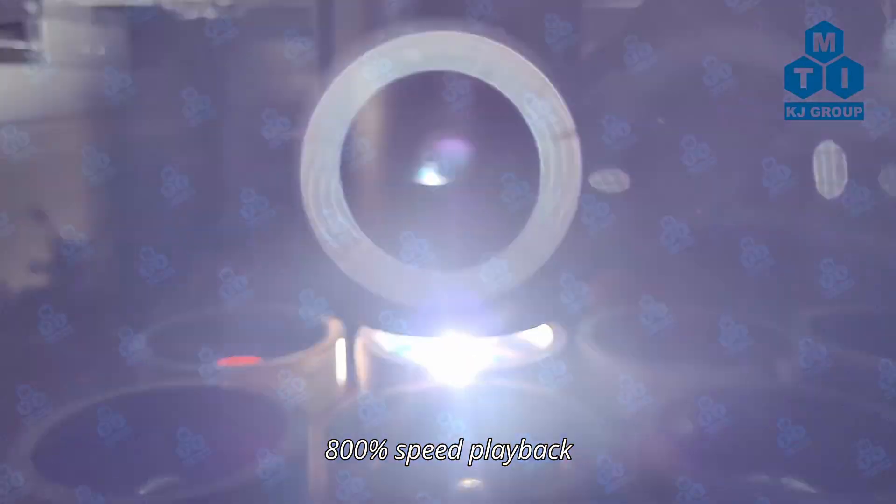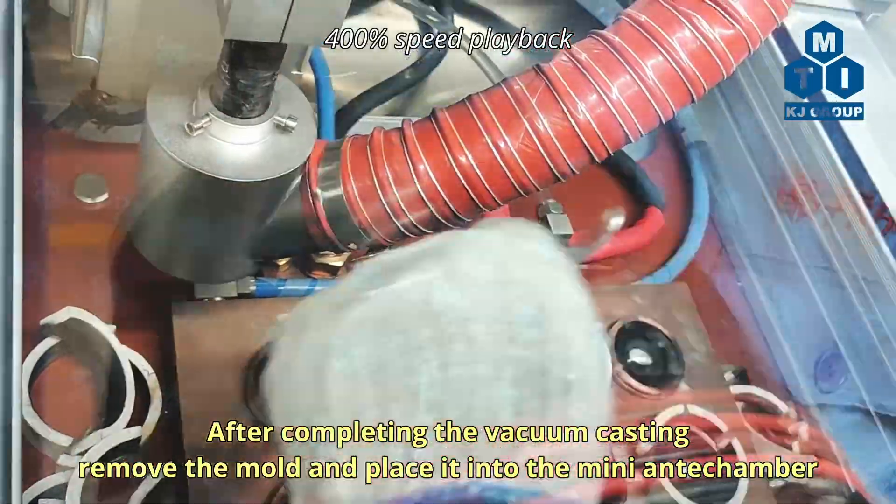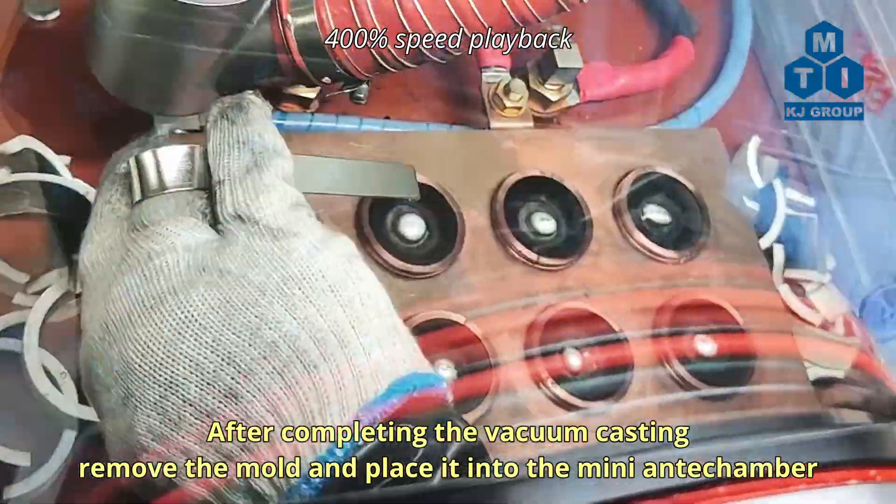For molds where vacuum-casting was unsuccessful, flip the research material again. After completing the vacuum-casting, remove the mold and place it into the mini-antechamber.